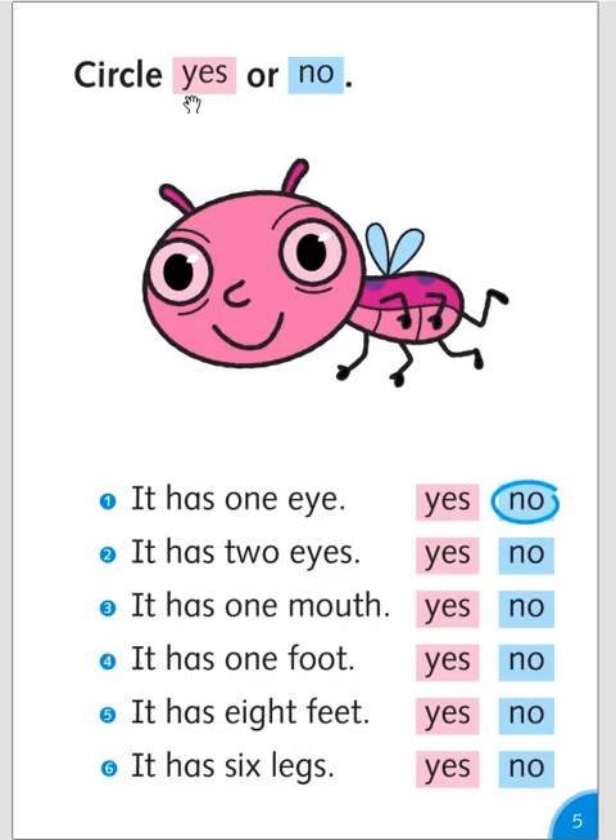Circle yes or no. It has one eye? No. It has two eyes? Yes. It has one mouth? Yes. It has one foot? No.